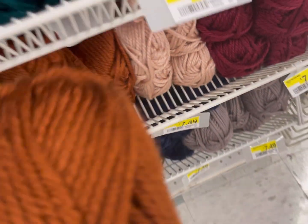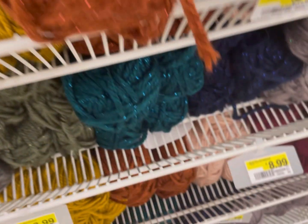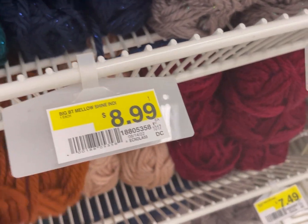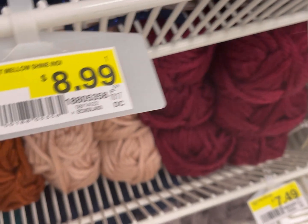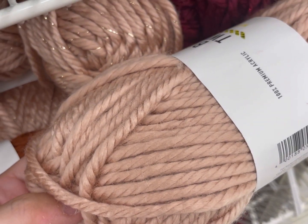I'm sorry about that naked skein — I'll put that back after I finish filming. And again, this week all the yarn is 25% off.